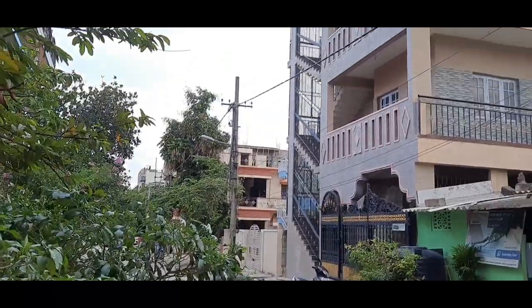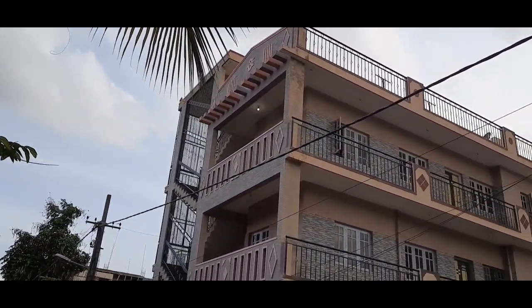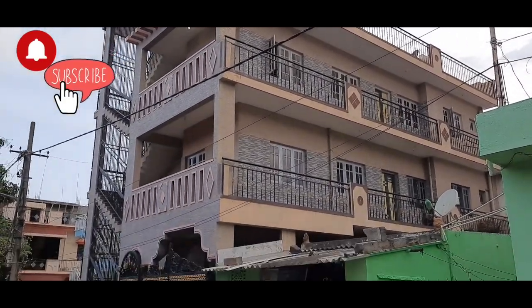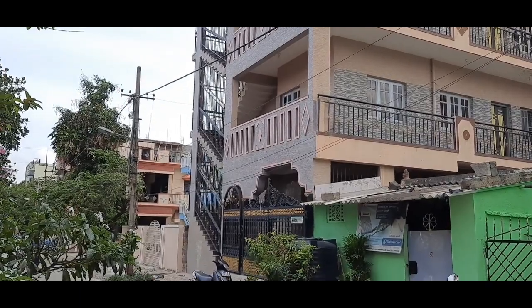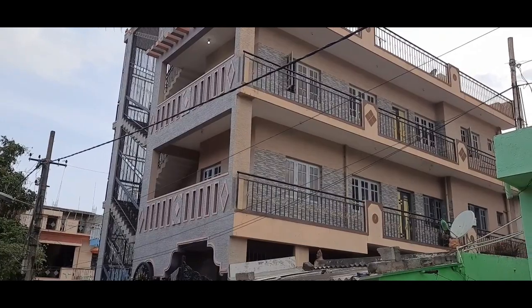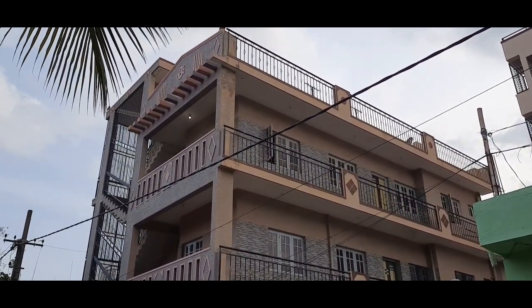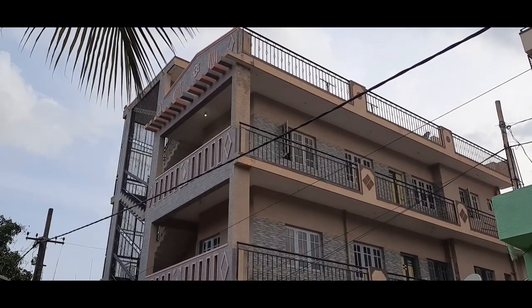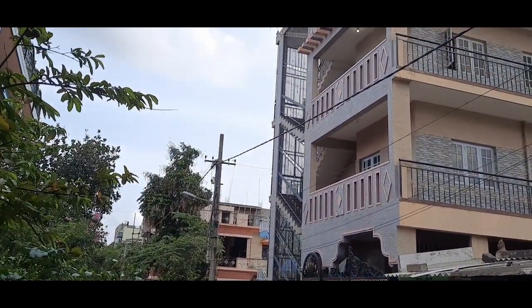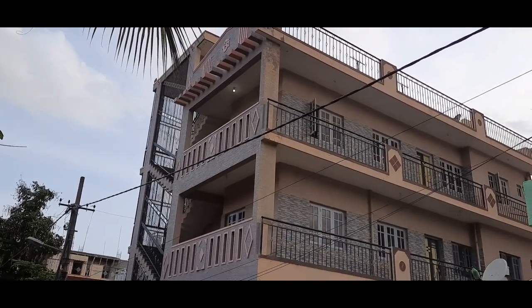First floor has 2 units of 2 BHK, second floor has 2 units of 2 BHK. Ground floor has 3 BHK with car parking and a borewell. It also has CMC water. The price is quoted 1 crore 55 lakhs for an A khata property, east facing, very close to Manyata Tech Park and other important landmarks on Tani Sandhra Main Road. Elements Mall is very close by.